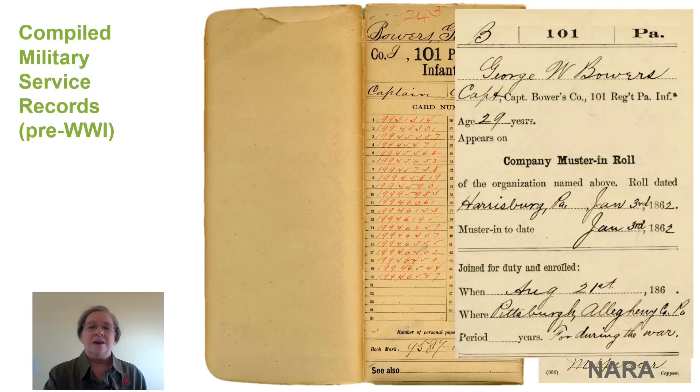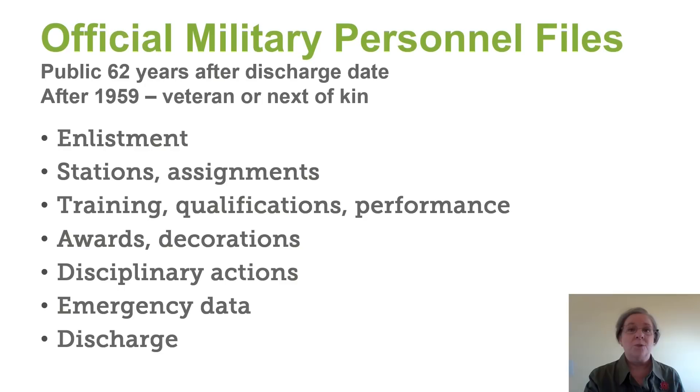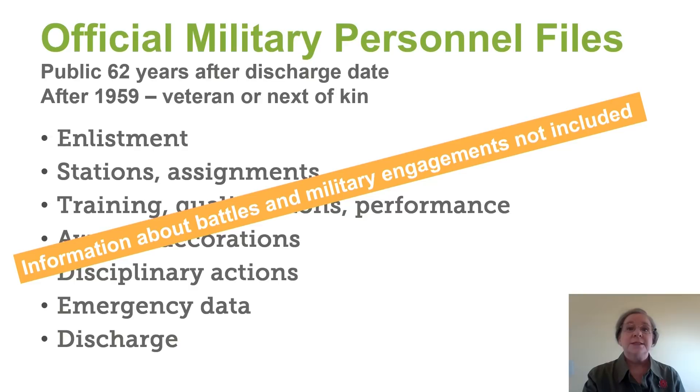Starting with World War II, we'll find official military personnel files. These files are made public 62 years after the discharge date of the veteran. For those discharged after 1959, you will need to be the veteran or next of kin in order to access these records. They do contain an abundance and a wealth of information. Just be aware that specific battles or engagements will not be included in those records — for that information, look for a unit history.